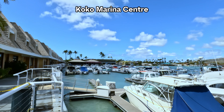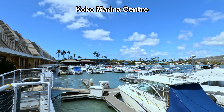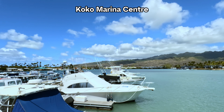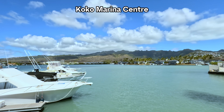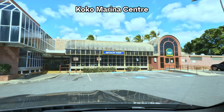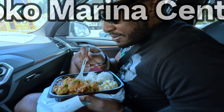We headed to Koko Marina, a vibrant waterfront shopping and dining complex in the Hawaii Kai area of East Honolulu. Popular with both locals and tourists, the center offers a variety of options for shopping, dining, and entertainment. We chose Zippy's. At Zippy's in Koko Marina, we indulged in authentic Hawaiian flavors. That was really good!